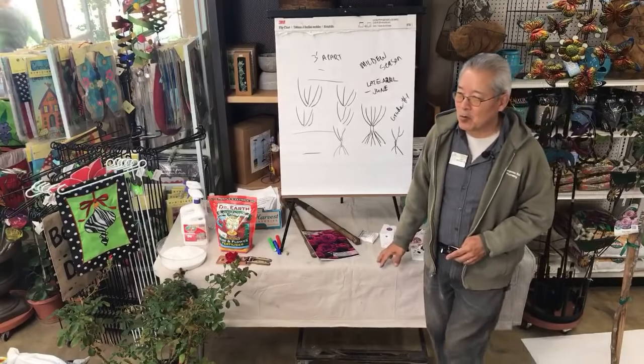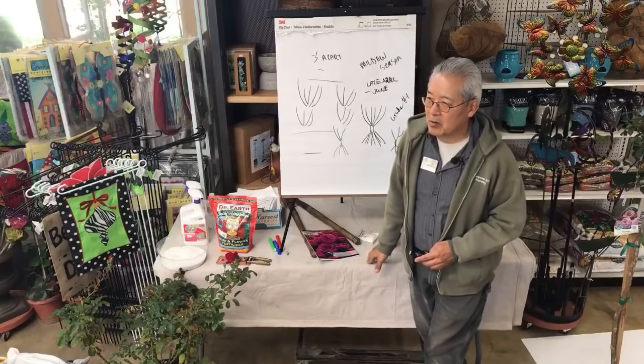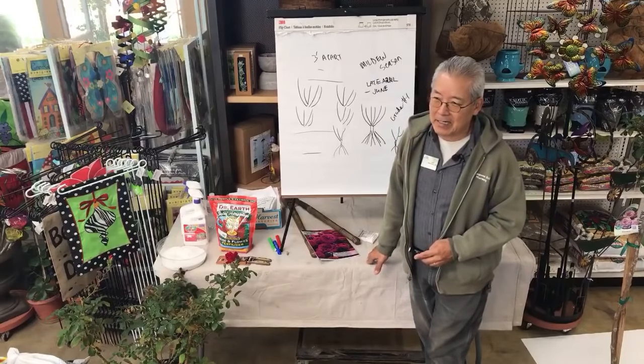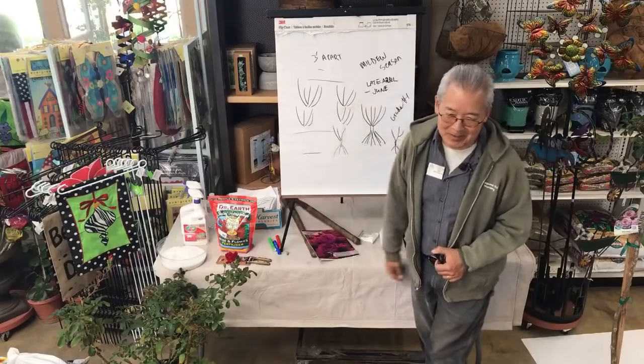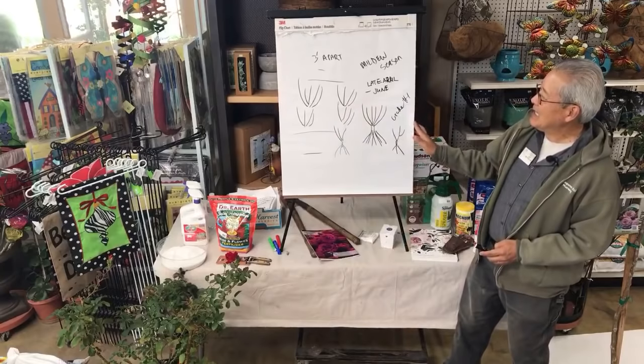I ordered a rose once from a nursery on the East Coast — a bare root rose — and got it in May. I talked to my grower here and he said, 'Oh, we sold it to them, and they sold it back to you. We harvested it in December, sold to them in May, and they sold back to you.'